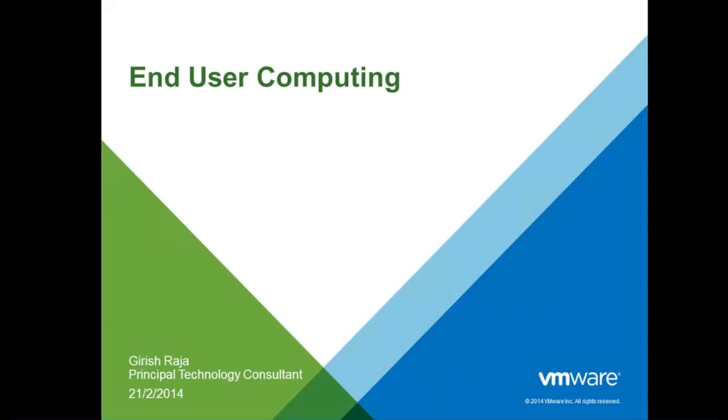Our speaker for this webinar is Mr. Girish Raja, designated as Senior Systems Engineer with VMware Software India Private Limited, handling a set of named accounts in Chennai. His current responsibilities include designing, sizing solutions around virtualization and end-user computing, and cloud infrastructure. His total experience in the industry counts for 13 years, with exposure to servers, storage, virtualization, cloud, mission-critical apps, and databases like Oracle, SQL, SAP, etc.